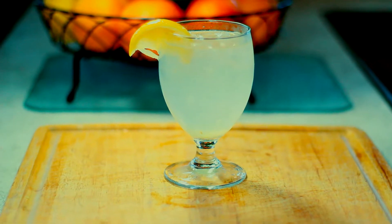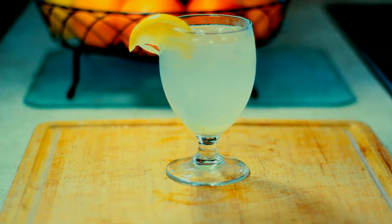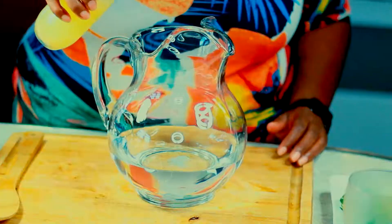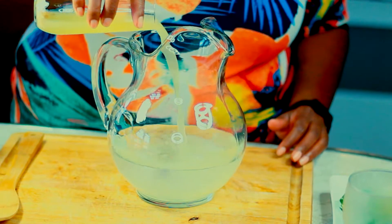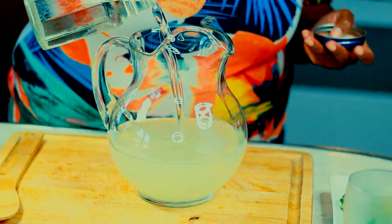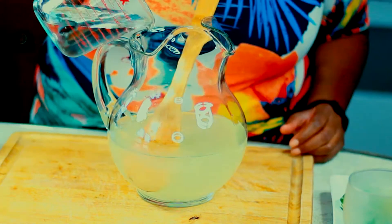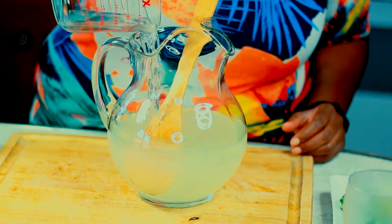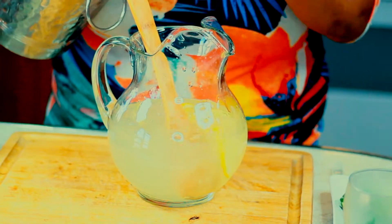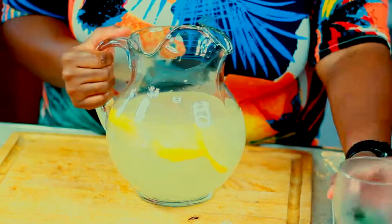Last but not least is an all-time fave of drinkers and non-drinkers alike — lemonade! Only ours is spiked. So in our pitcher of water we are going to combine the juice of two freshly squeezed lemons, simple syrup to taste, about three-fourths of a cup of vodka, stir in the ice and the lemons, and just like magic — spiked lemonade!